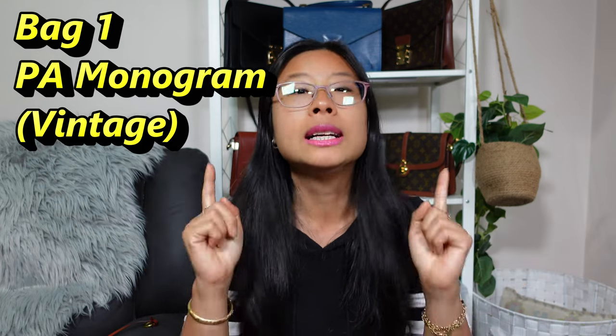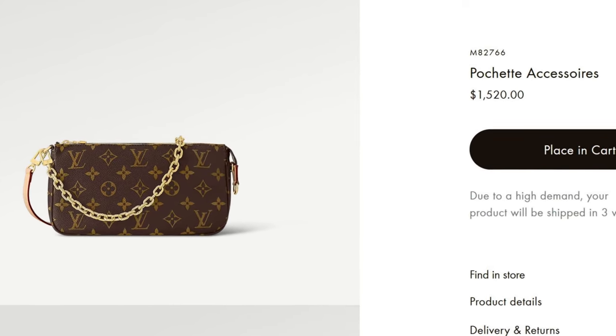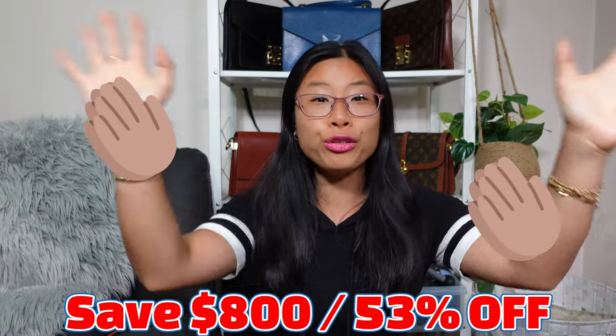Let's get started with the Monogram one. This one is already out — it came out at the beginning of October and is on the LV website for $1,520. I still can't believe we're at over $1,500 for the Pochette Accessoires. You can still find the pre-loved vintage ones on pre-loved websites for under $700 — that's a savings of over $800, or 53% off in these economic times.